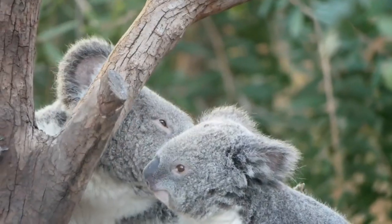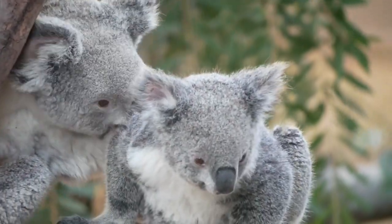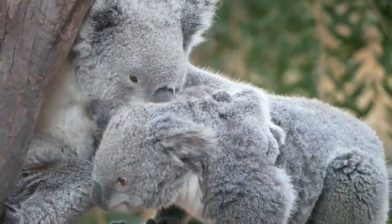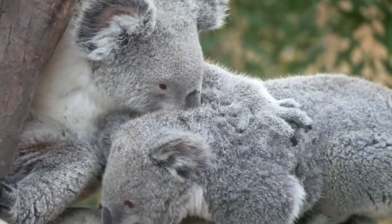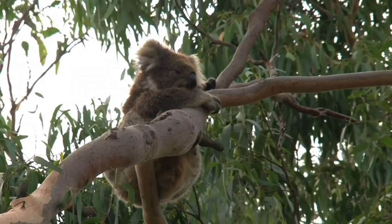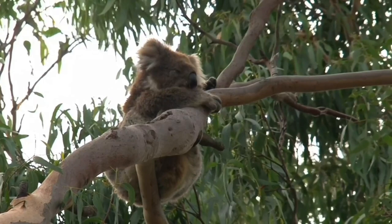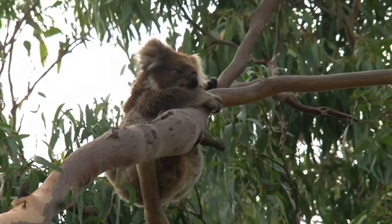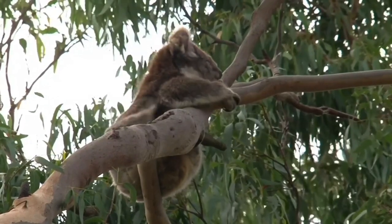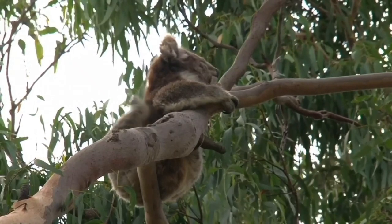Koalas have six opposable thumbs. With sharp pointed claws and rough pads, koala hands and feet are uniquely designed to grip branches. Their front paws have five digits — two digits oppose the other three, like a pair of thumbs. Their back paws each have one large clawless opposable digit, allowing them to grasp branches with their feet and free their hands to forage. Koala feet also have built-in combs: the second and third toes are fused together and used for grooming their woolly fur.